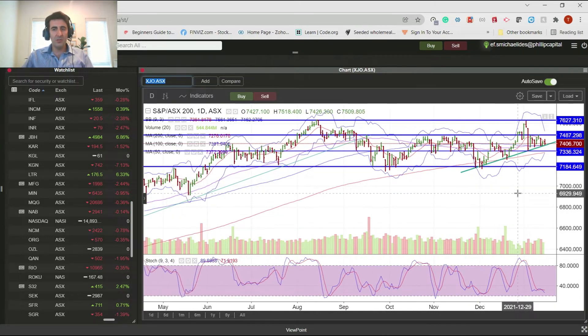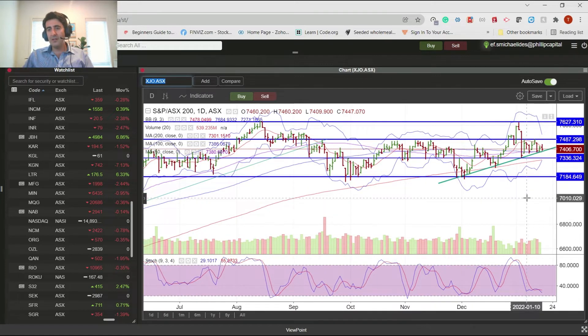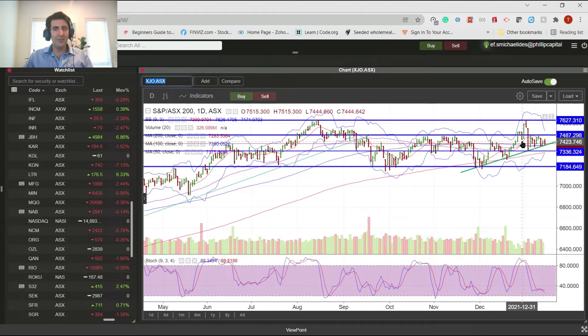If we break below on the lower end of the channel, we'll probably go for a bit of a correction. We do have a double top up here now, and if that does eventuate - I doubt it, but it could - then we're looking at probably a pullback even down to 6800. But nonetheless, if the trend holds and we keep edging through into an all-time high, then we should have a nice little rally into February.